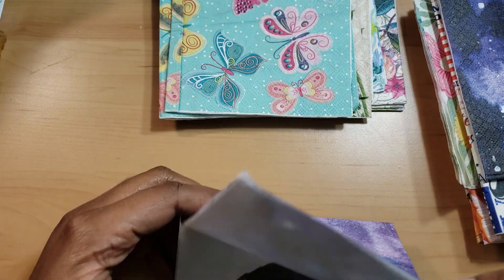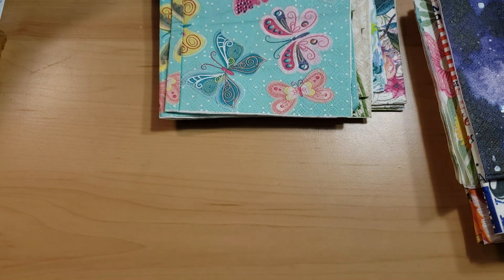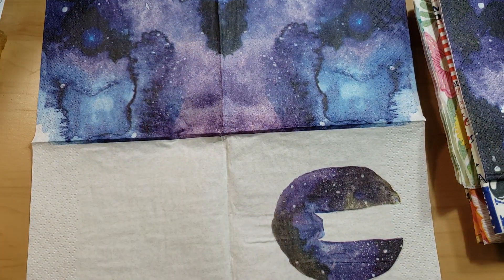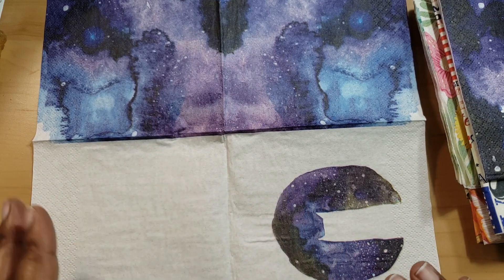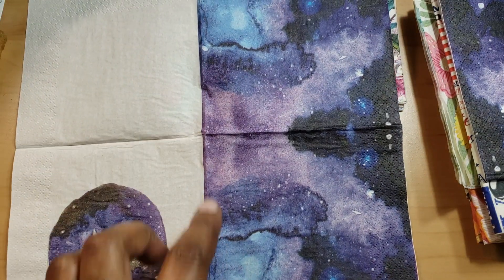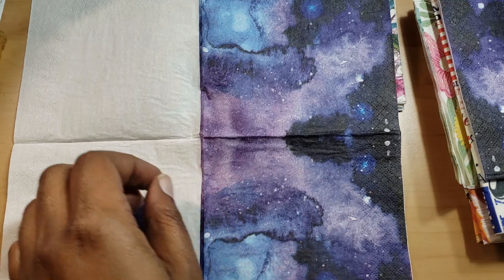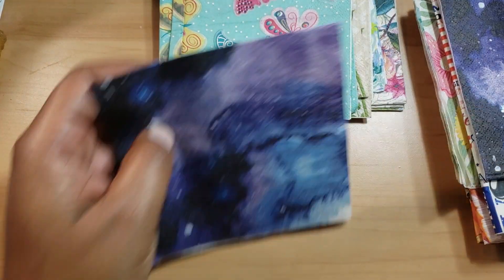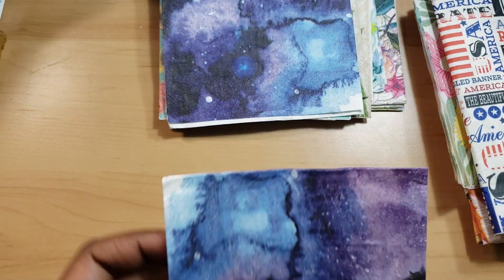Look at this one — I've never seen this napkin before. I don't know where she got it, but it looks like a galaxy or like some kind of pour art. Very cool. It looks like a pour, which would be cool — you could just cut this panel out and put it on a card.